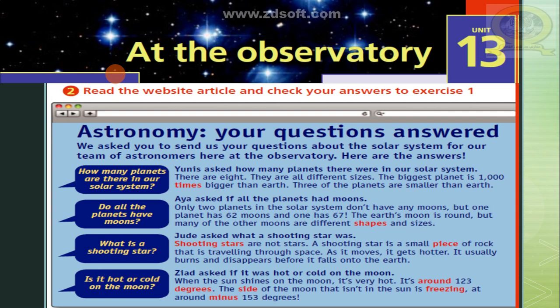What is a shooting star? Judy asked what a shooting star was. Shooting stars are not stars. A shooting star is a small piece of rock that is traveling through space. As it moves, it gets hotter. It usually burns and disappears before it falls onto the Earth.